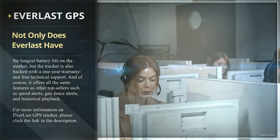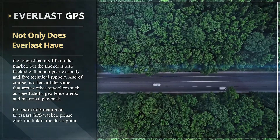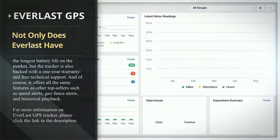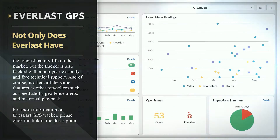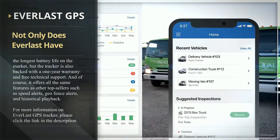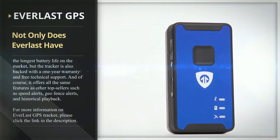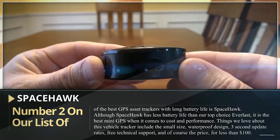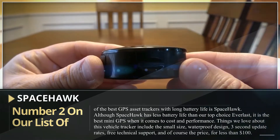Not only does Everlast have the longest battery life on the market, but the tracker is also backed with a one-year warranty and free technical support. It offers all the same features as other top sellers, such as speed alerts, geofence alerts, and historical playback. For more information on the Everlast GPS tracker, please click the link in the description.